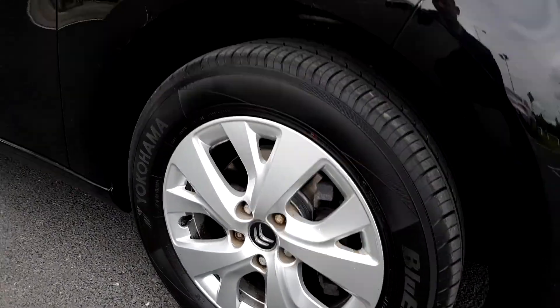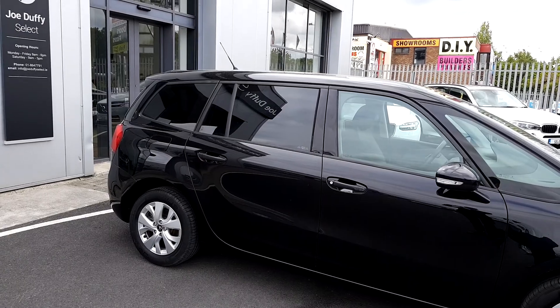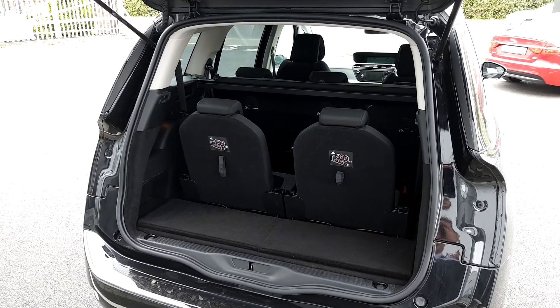They're in very good condition. It also has privacy glass fitted to the rear windows. It has a very large boot and you also have the option of the two folding seats to make it the 7 seater.